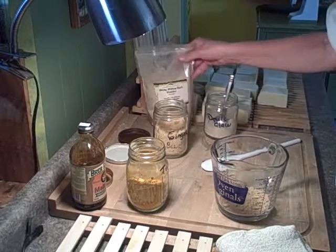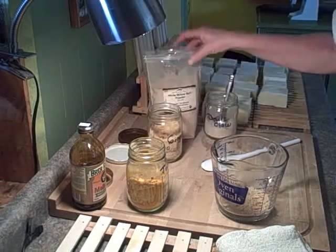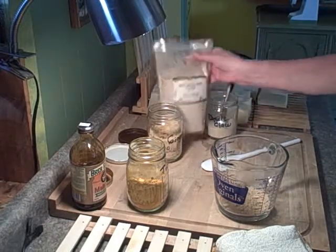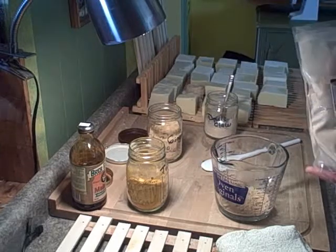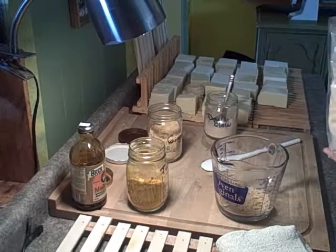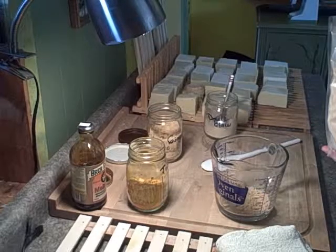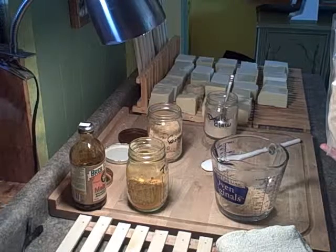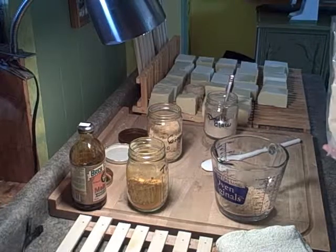I've already got the white willow and the ginger in there, and the white willow bark is considered a natural aspirin and can be used to treat chronic pain and inflammation. It's a little easier on the stomach than, for example, bute, which is phenylbutazone that you give to horses for pain and inflammation.